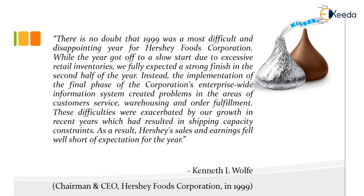There is no doubt that 1999 was the most difficult and disappointing year for Hershey's Food Corporation. The year got off to a slow start due to excessive retailer inventories, and a strong finish in the second half was expected. Instead, the implementation of the final phase of the corporation's enterprise-wide information system created problems in the areas of customer service, warehousing and order fulfillment. These difficulties were exacerbated by growth in recent years which had resulted in shipping capacity constraints. As a result, Hershey's sales and earnings fell well short of expectations. These are the lessons you can learn from properly implementing ERP — it can be a great success, or it can be a failure like Hershey's.